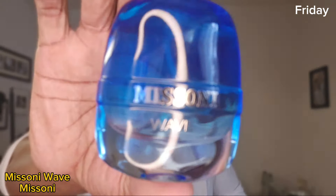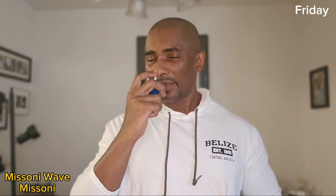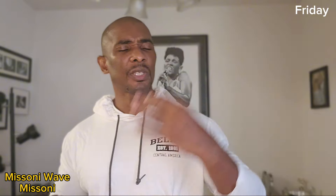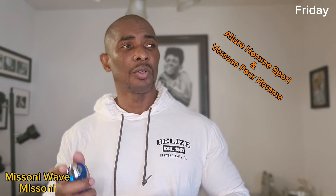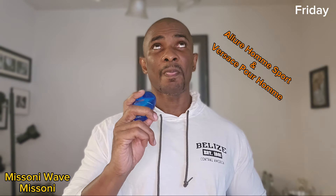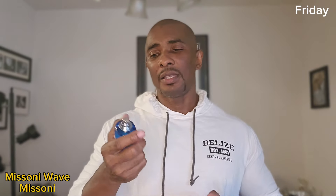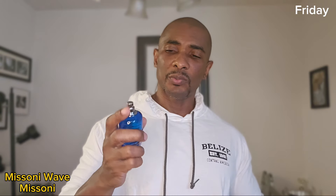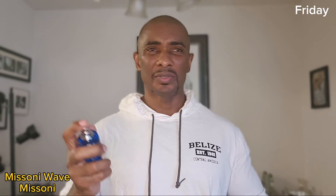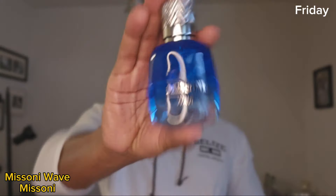Then on Friday I rocked out with this one. This is Missoni Wave. This one is really nice. It's actually a cross between two fragrances — a cross between Dior Allure and Versace pour Homme, the regular Versace, the blue bottle. It's a mix between those two. Versace pour Homme is one of my favorite fragrances, but this one lasts longer than Versace pour Homme, which maybe only lasts about two to three hours unless you layer it with some heavy Iso E Super.